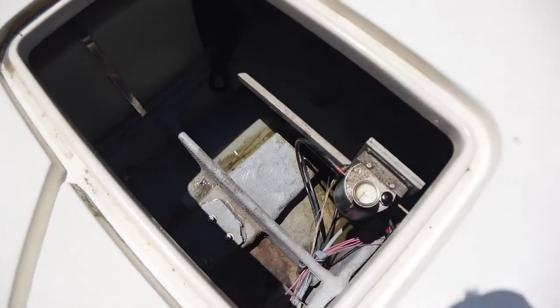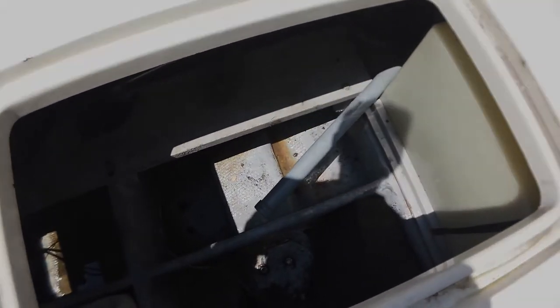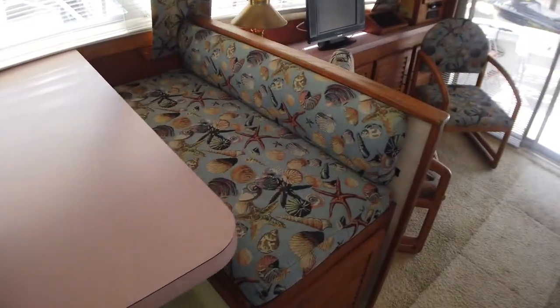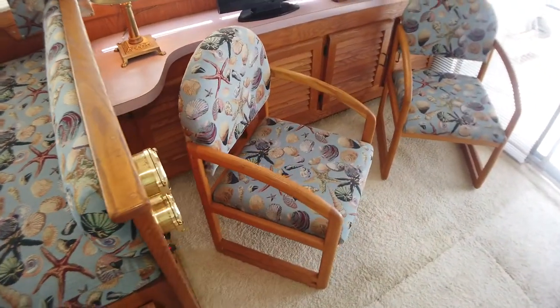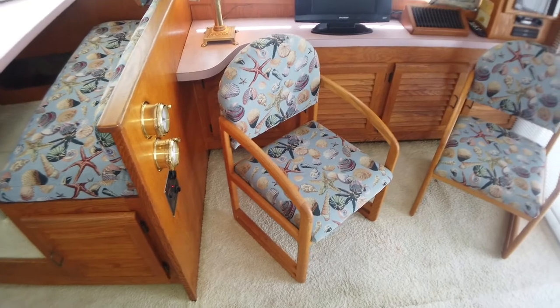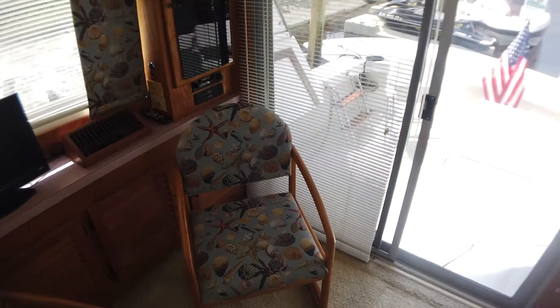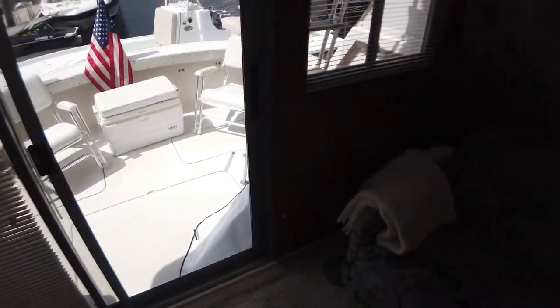The cockpit has three hatches, so there's good access to all the mechanical spaces. She has a nice dinette, two occasional chairs, and a couch. All the upholstery has been done by a professional decorator. Has a nice sliding glass door going out to the cockpit.